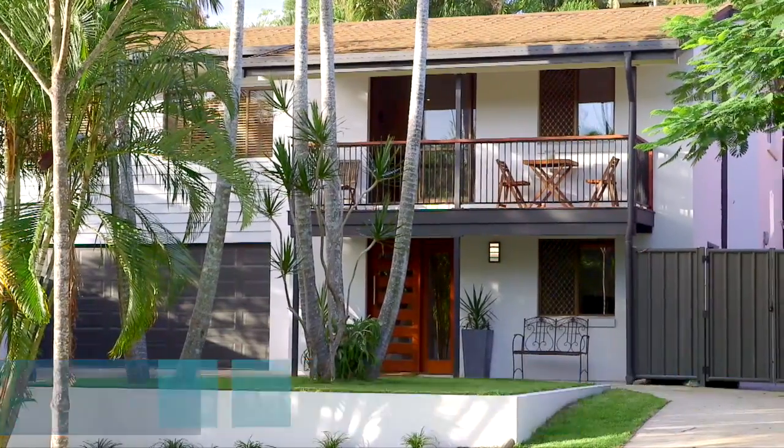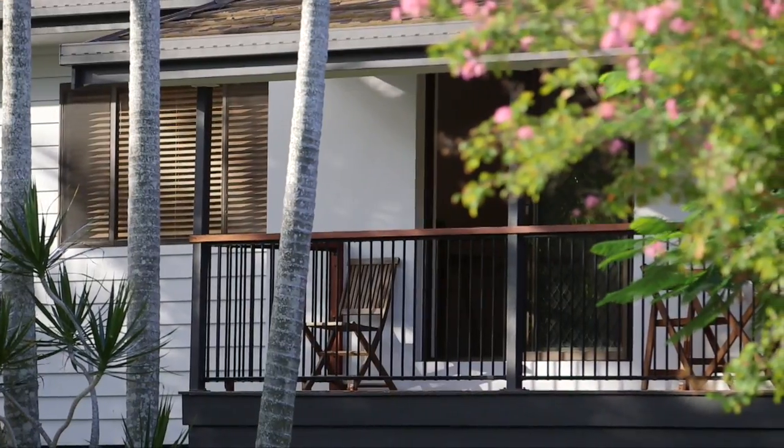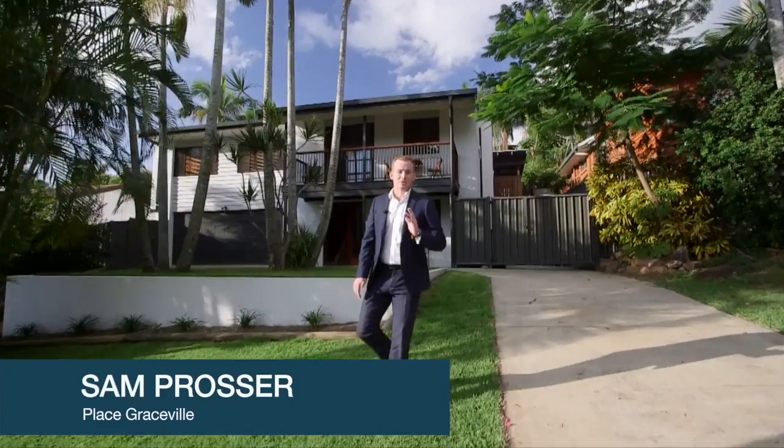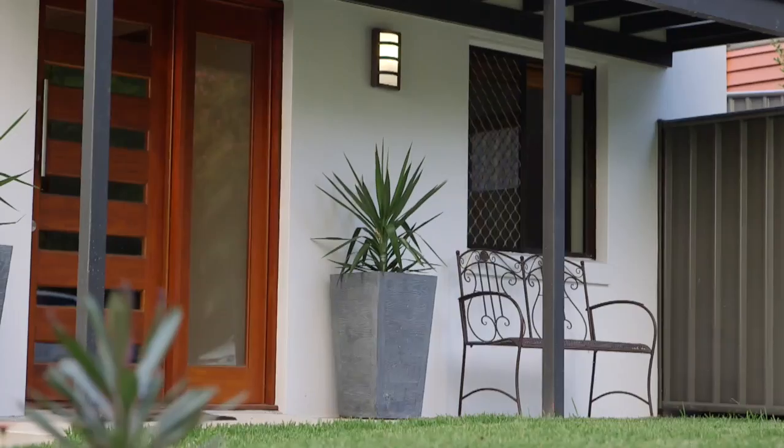To say we're excited about bringing this home to the market is an absolute understatement. Situated right on the Mount Omni and Jindalil border, this location is hard to beat. But it's what's inside that truly separates this home. Let's take a peek in.